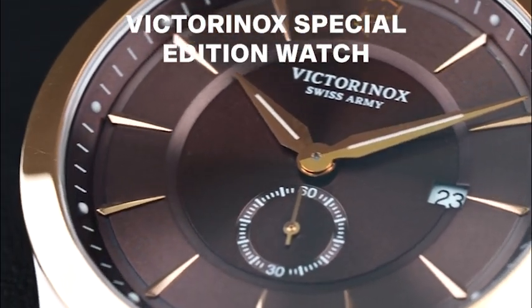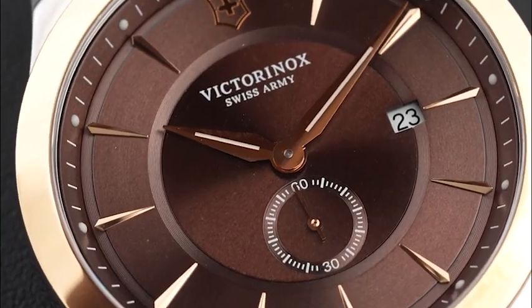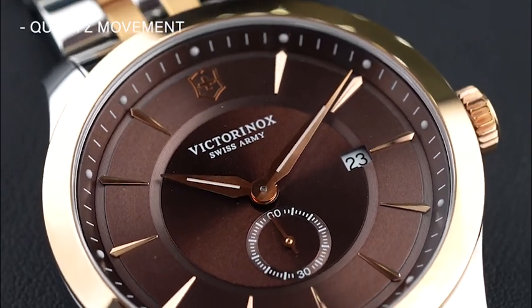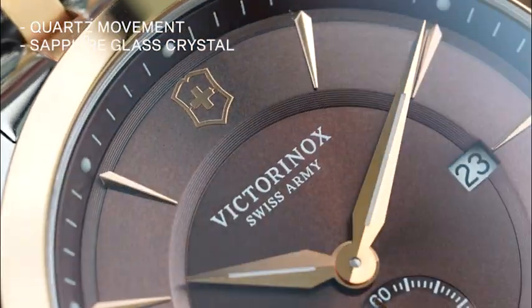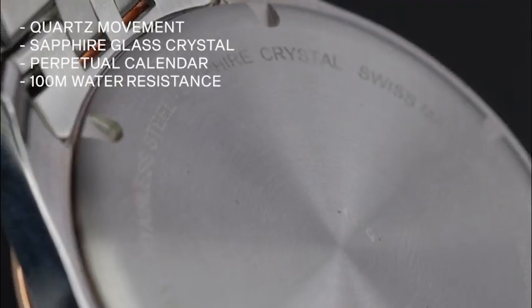Lastly, the Victorinox Special Edition Watch. This timepiece has a two-tone bracelet featuring a rich brown dial housed in a stainless steel case. Its quartz movement ensures accurate timekeeping while the sapphire crystal provides durability and scratch resistance. Key features include a perpetual calendar and water resistance up to 100 meters.